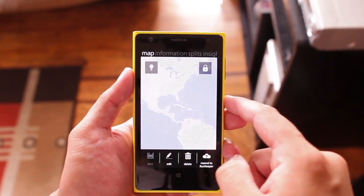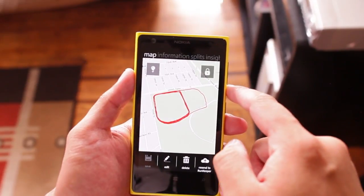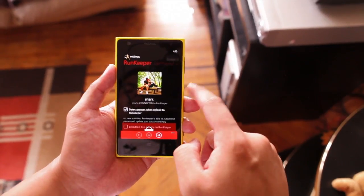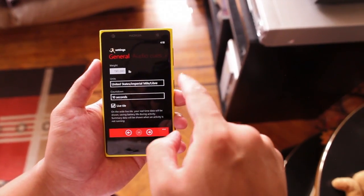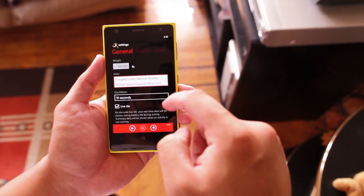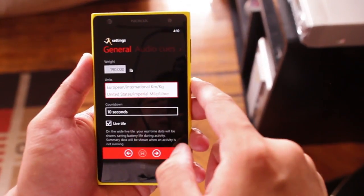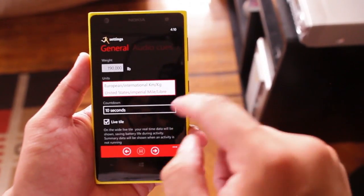Here's the map — it will show you where you ran. It's private, so only you can see it. Here in the settings, you can change the units to either kilometers or miles. There's also a countdown — I have it set for 10 seconds before it actually starts tracking.